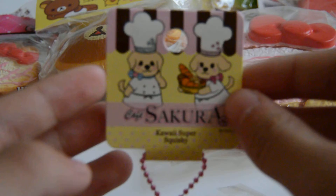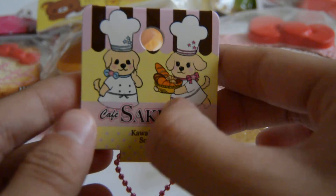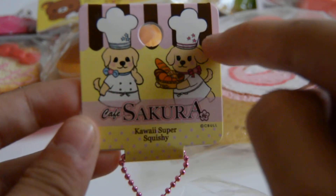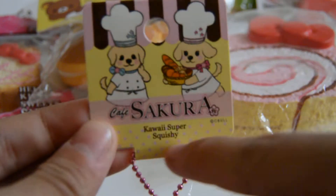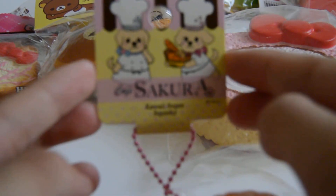I also have this Cafe Sakura ice cream sandwich. I think the tag is simply adorable — there are like two dogs holding loaves of bread, and they have hats, clothing, and bows. It's so cute. The background is yellow with stripes that kind of remind you of the Sammy tags. I think this is so adorable — and this is the ice cream sandwich.